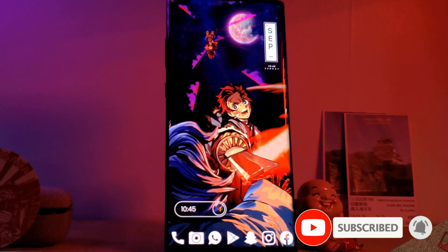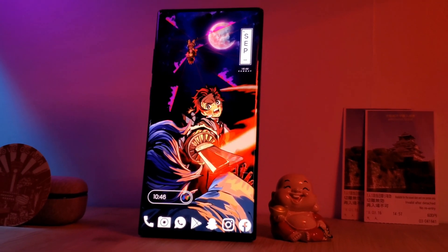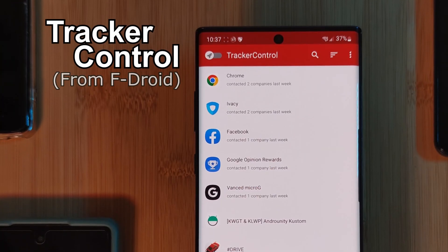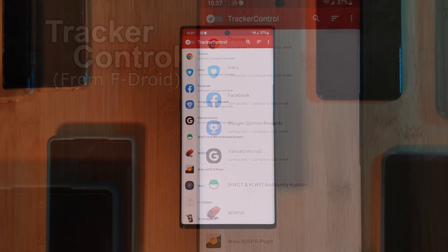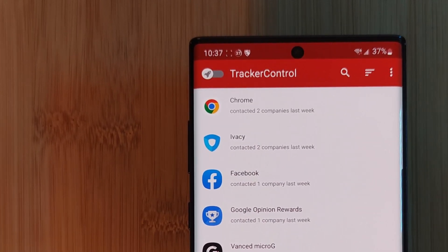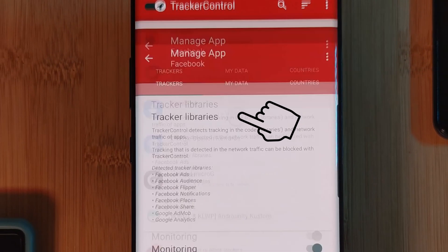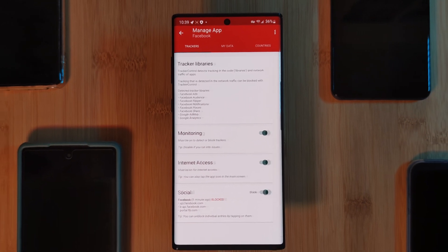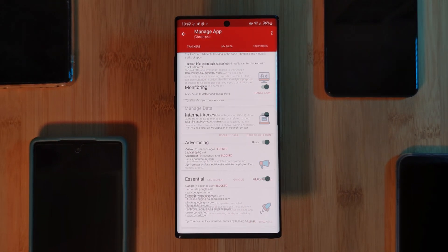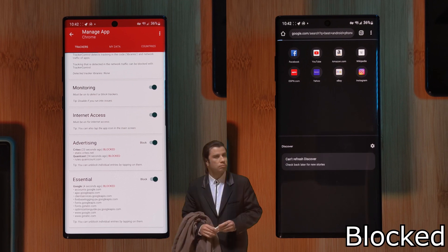Coming back to those pesky app trackers — what if we could take things even further, deciding which ones to allow and which ones to block? That's exactly where Tracker Control comes in, an open source app which gives you back total control over your data. Simply toggle it on, and under each app you can control exactly which data-sharing aspects you want to allow. This can even work for games to help block ads from showing up.